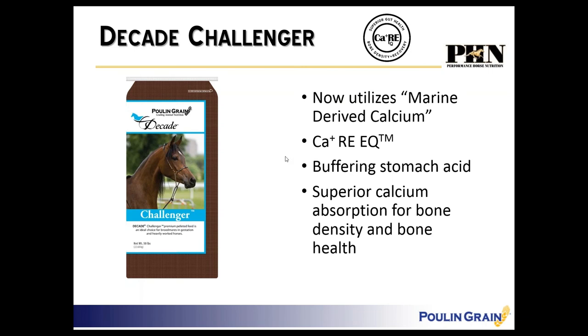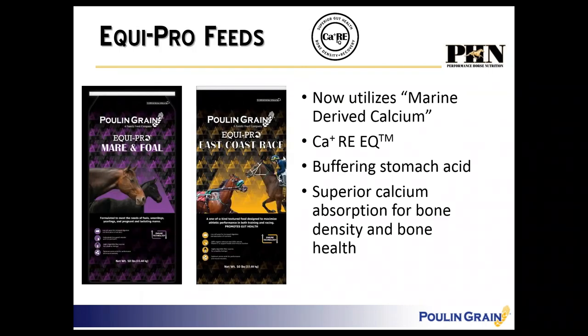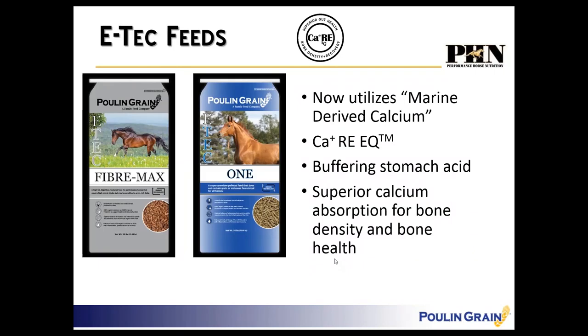In the EcoPro line of feeds, we're adding it to the Mare and Foal and the East Coast Race. The Mare and Foal feeds benefit from superior bone density and bone health, and some mares can get a little stressed so buffering stomach acid helps. For East Coast Race, virtually every racehorse — whether standardbred or thoroughbred — has some degree of gastric ulceration, so it helps buffer stomach acid. Plus we've got a lot of younger horses constantly turning over bone while exercising on this product.